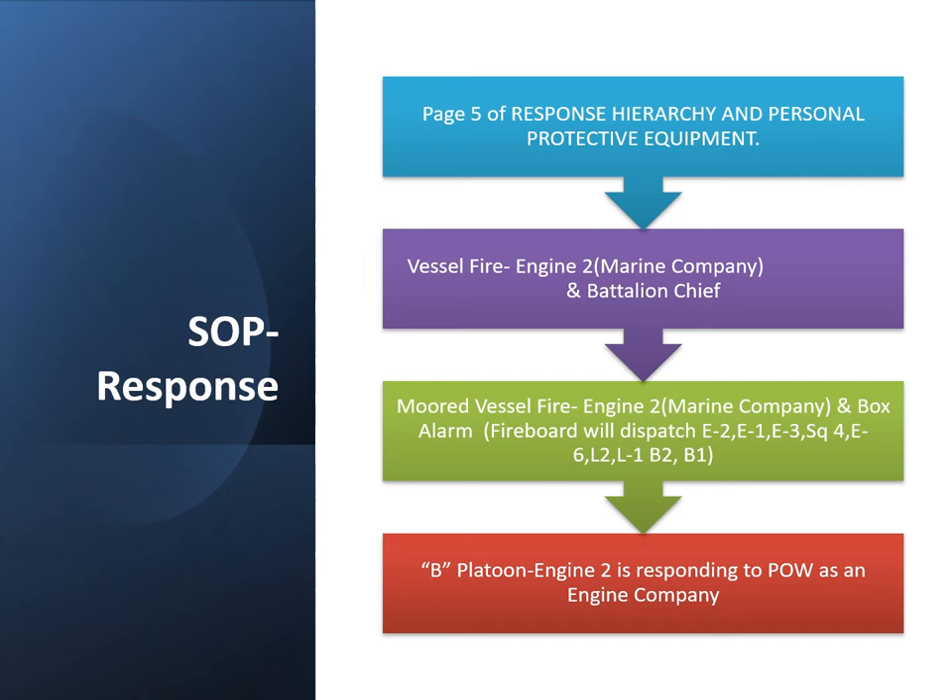The SOP for response is taken from page five in the response hierarchy. For a vessel fire, Engine 2 as the Marine Company and the Battalion Chief — that would be a ship fire in the river. The next one would be a moored vessel fire, which is a ship tied to the dock at the Port of Wilmington. That's going to be Engine 2 and a box alarm. You could see the following companies — those were taken from fireboard.